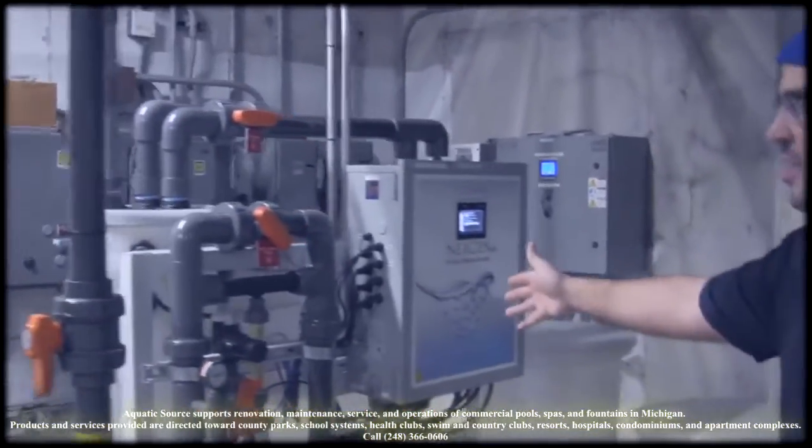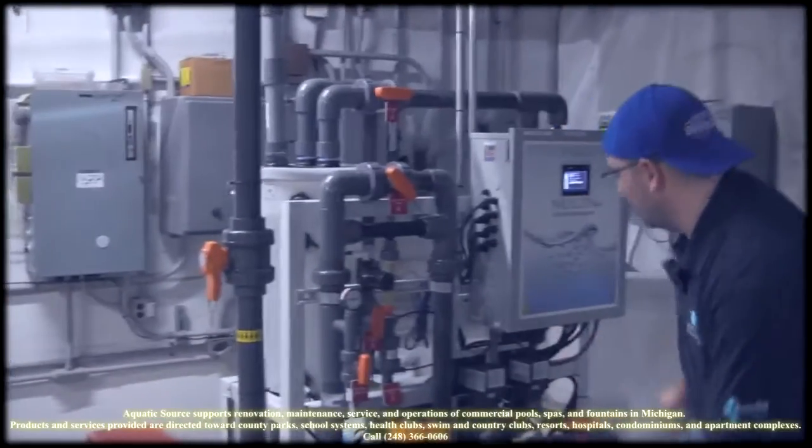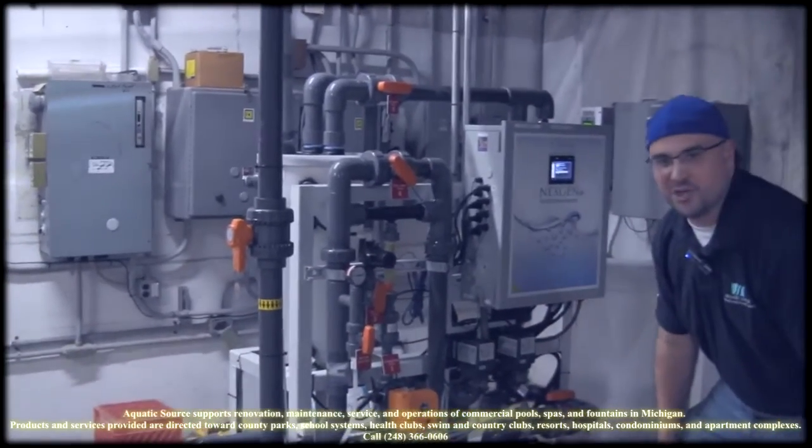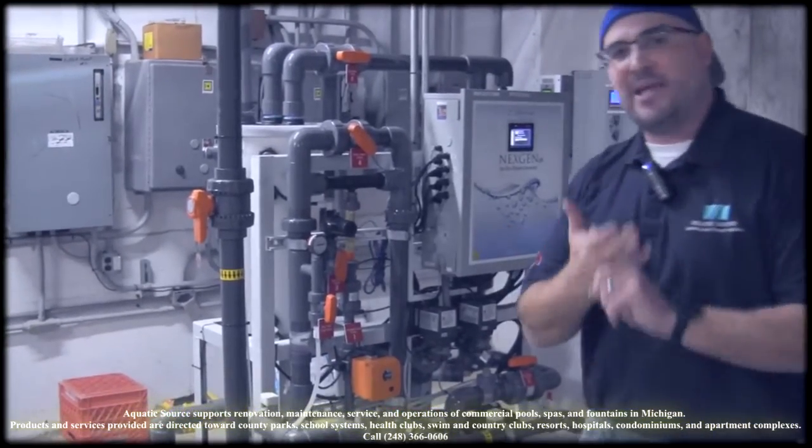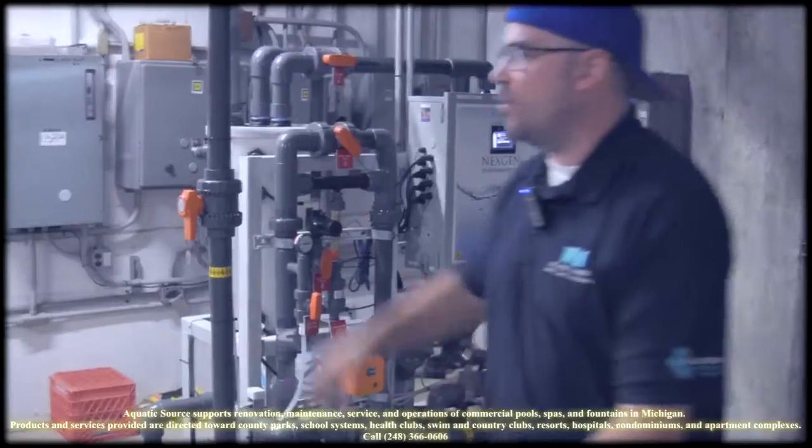What does it take to make your chlorine generator run? Are the stener pumps running how they should be running? Is the cell stack cleaned and maintained? How much time is coming out of your day making sure that works?